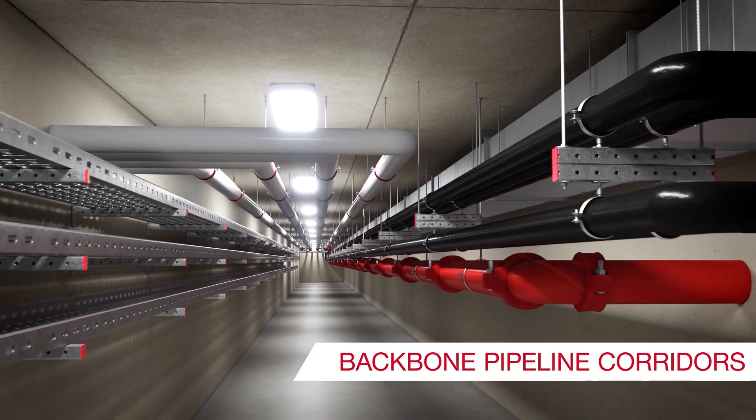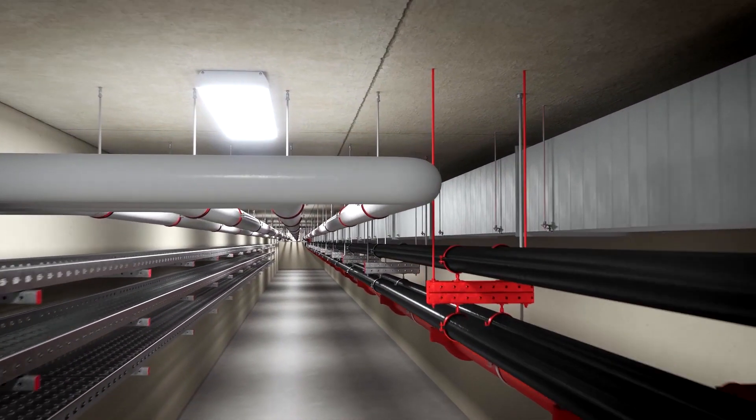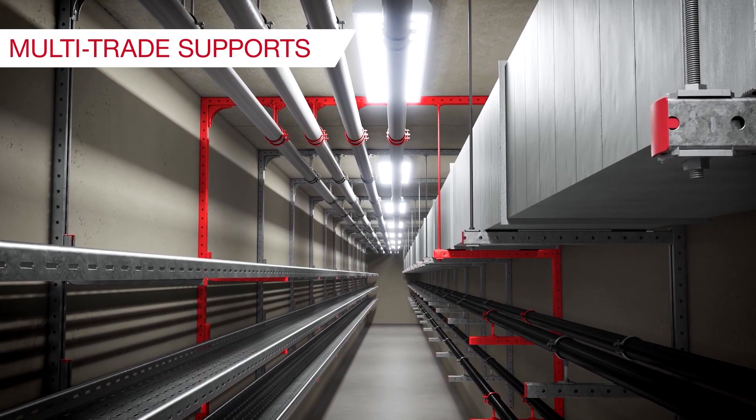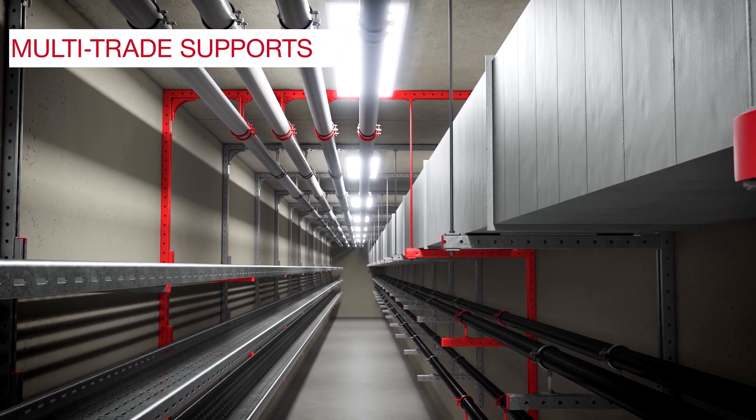Typically in backbone pipeline corridors, pipes, air ducts and cable trays either have their own supports or rest on multi-trade supports with multiple layers of engineering.